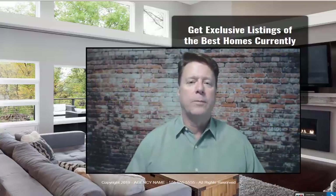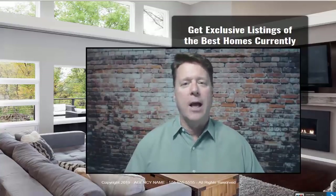Hey there, Mike Grady here from Business Fuel. What I'm going to do in this short video is show you a real estate funnel that we recommend to our clients so that Realtors can get real estate leads for their listings.